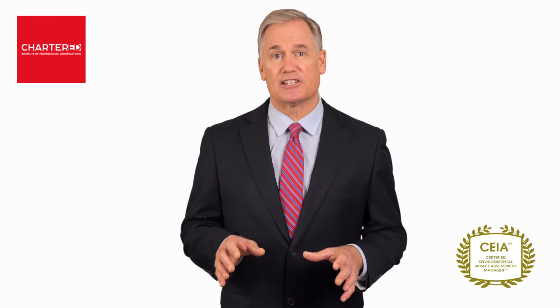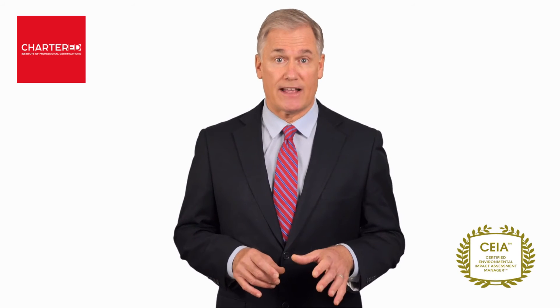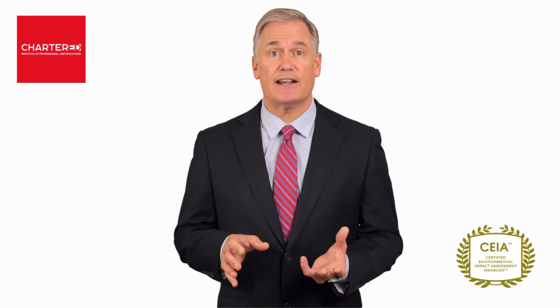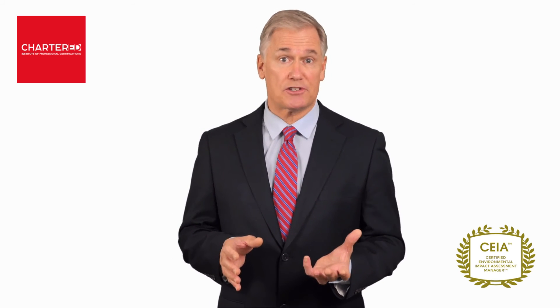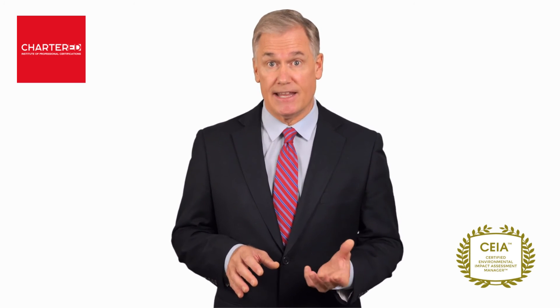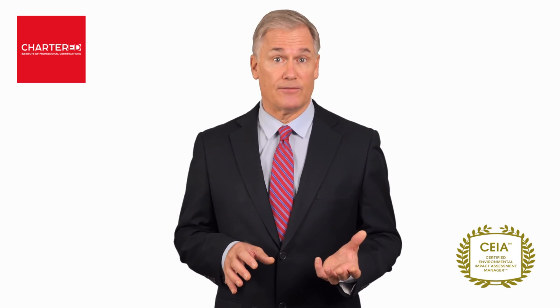Everything you need is explained in detail as you progress through the course, and move from the basics to the more advanced sections in this certified program. By the end of the program, you'll be awarded with the Certified Environmental Impact Assessment Manager, or CEIA, designation. This can help you boost your professional credentials. This designation will also help you distinguish your skill sets, and show that you have attained expertise in conducting an effective EIA. What's more, this designation has lifelong validity.